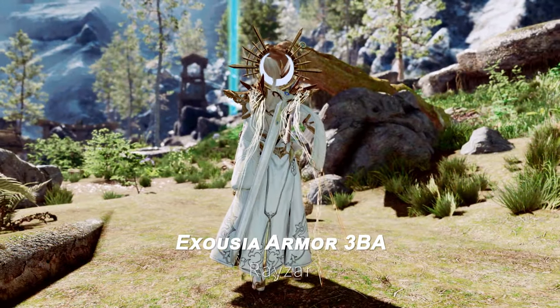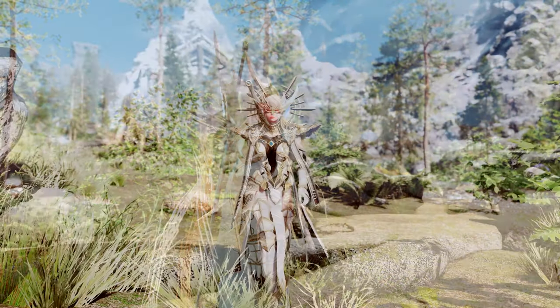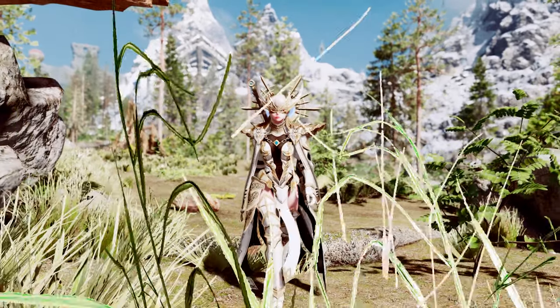Finally, we have the Rezar Exousia Armor 3BA. This mod features a unique armor set with customizable options, perfect for your character.